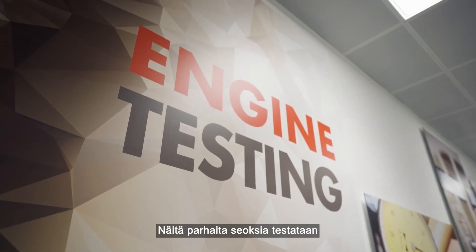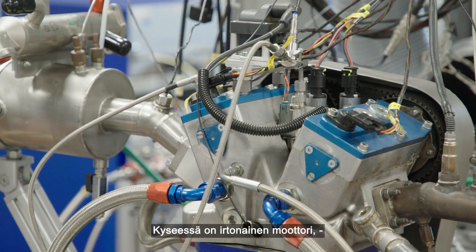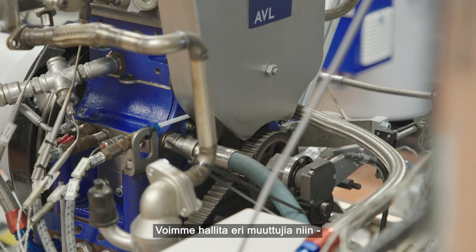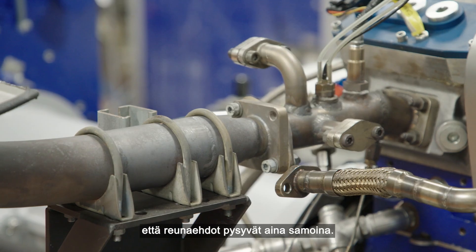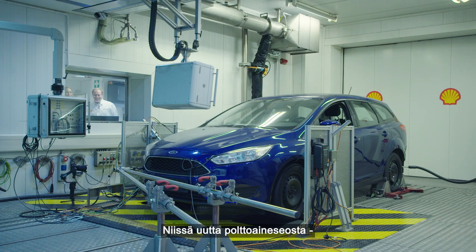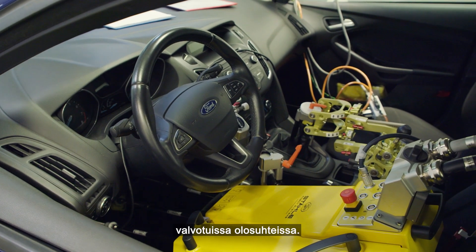Those formulations then go into the next step: an engine test bench, where we take the engine out and set it up on a test bench. We can control most of the parameters so we always have the same boundary conditions. Once we're happy with the results there, we go on to full vehicle testing, where the full vehicle runs with the new formulation under controlled conditions.